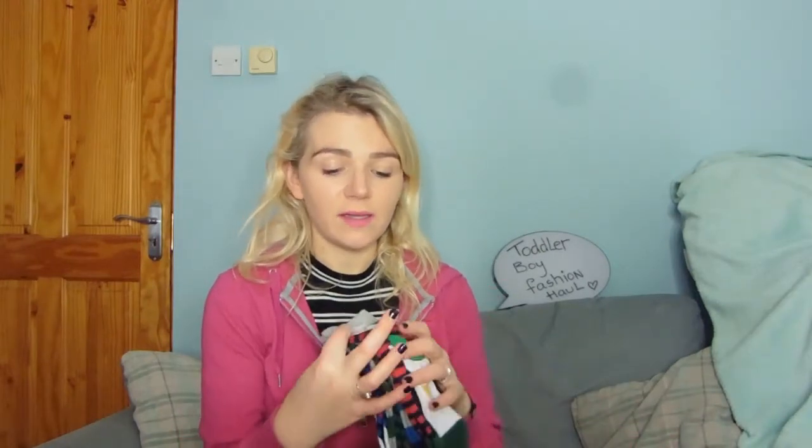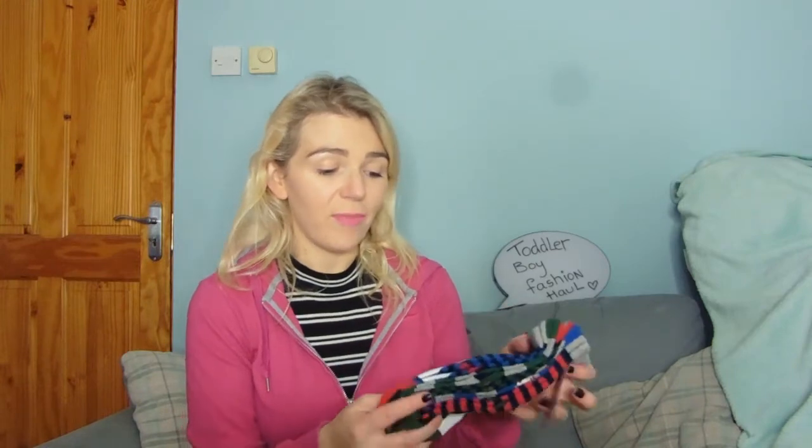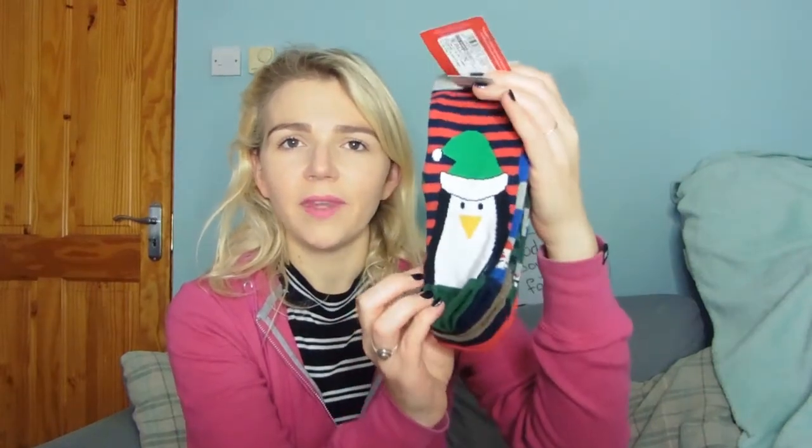In Marks and Spencers we also got Christmas socks. These are size 8.5 to 12 and you get five pairs of really good quality Christmas socks — these were 50% off as well. They're really really cute. Both of those together were 19 euro for five pairs of socks and two pairs of pyjamas, so Marks and Spencers — that's good.